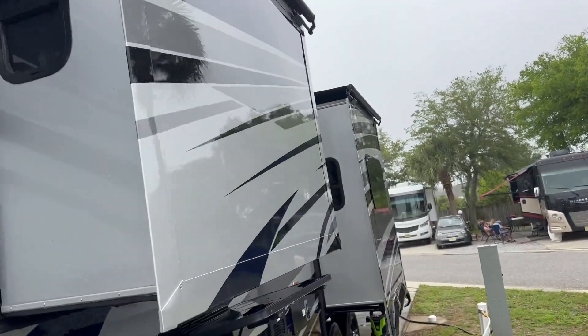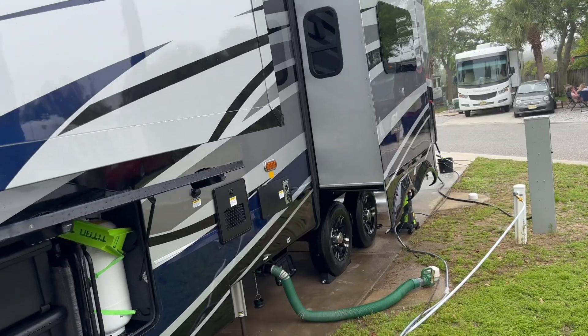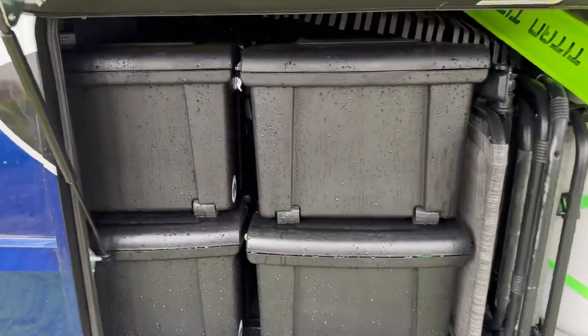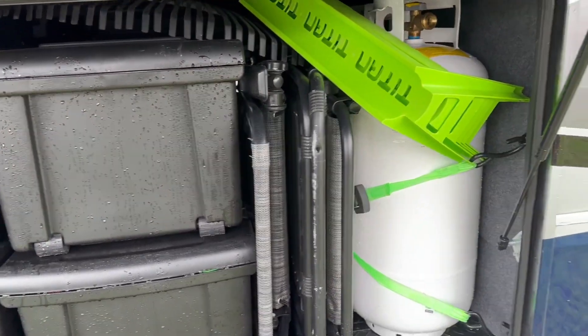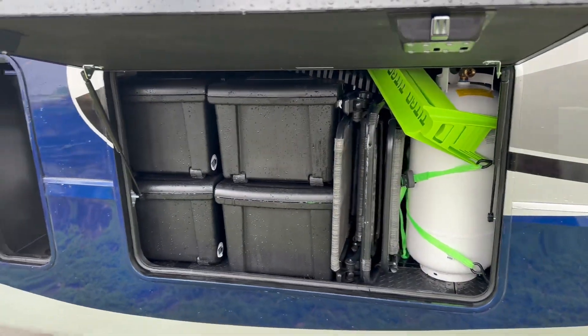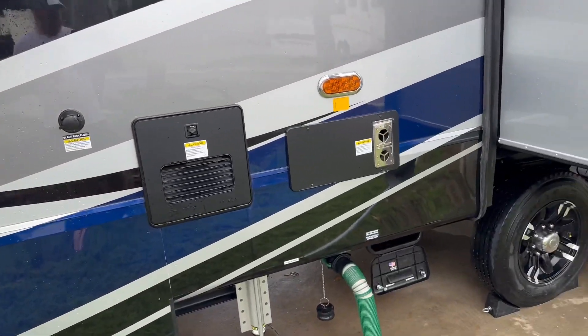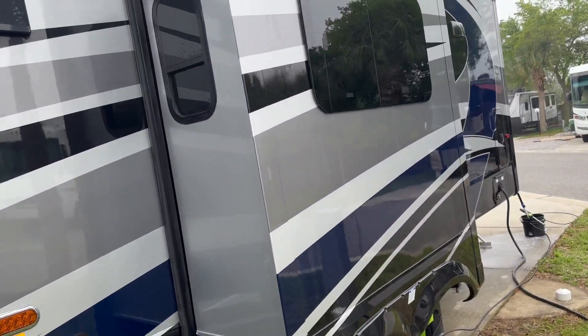Very impressed with this unit. If you're looking for a fifth wheel, you really need to consider a Riverstone. The storage — there are 16 totes in there, six chairs, two propane tanks. We have this thing loaded and it just does the job. So impressed with it.